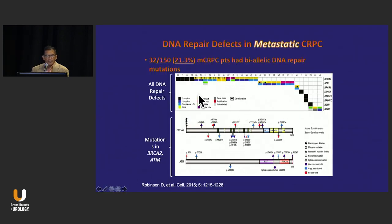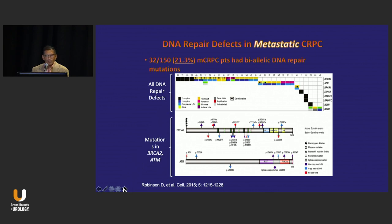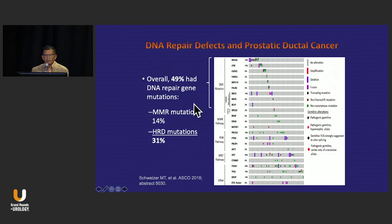This is data that Emmanuel Antonarakis shared with me, looking at DNA repair defects in metastatic CRPC — looking at all DNA repair defects, and then specifically looking at mutations in homologous recombination, about 21.3%. Mismatch repair defects show a little bit of a lower percentage, but still in play here for metastatic prostate cancer.